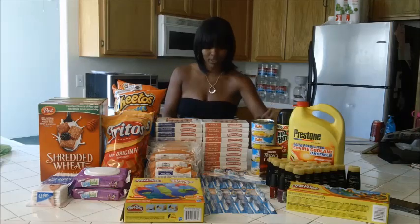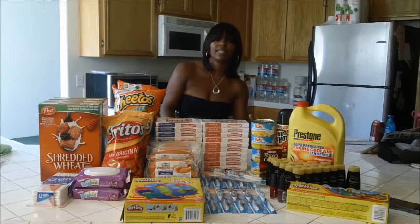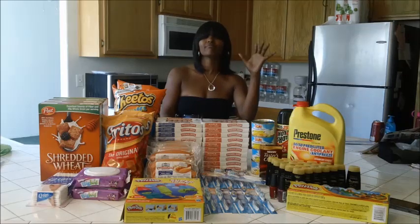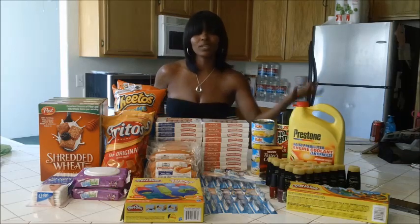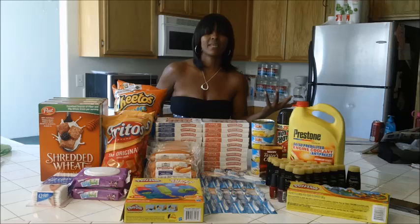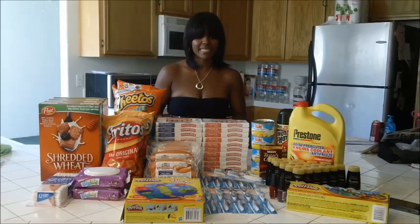I'll probably go back and pick up another bug spray because I hate ants, roaches, bugs, water bugs — I just hate them. There were three in my bathroom last night and I freaked out. The last thing I got was coolant. I got it because I went there for an oil change for my car and I was very low on coolant — I don't think I had any in my car at all. This was $9 and I didn't have a coupon for it, but it was something I definitely needed.